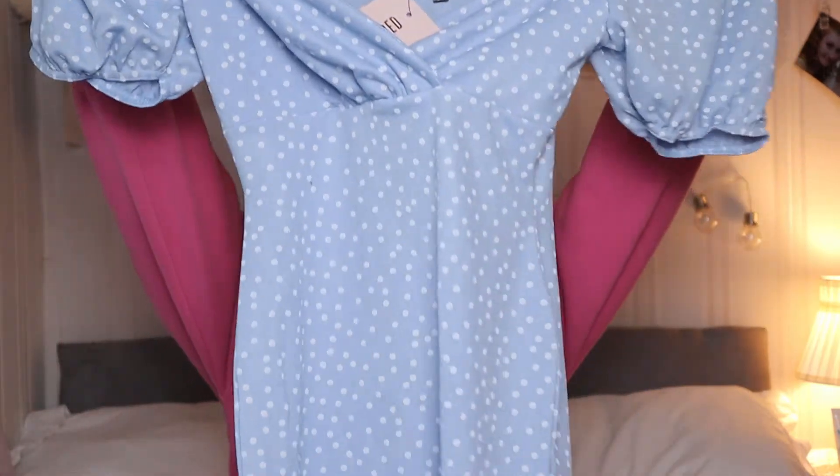The next one was this blue polka dot milkmaid mini dress, which looks just like this. I got it in a size 10 and it was £6.